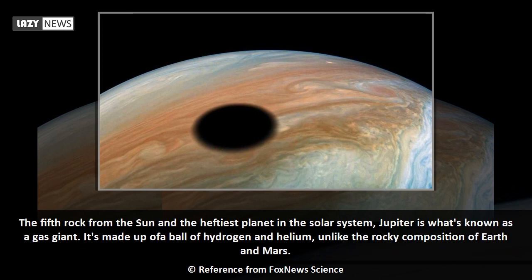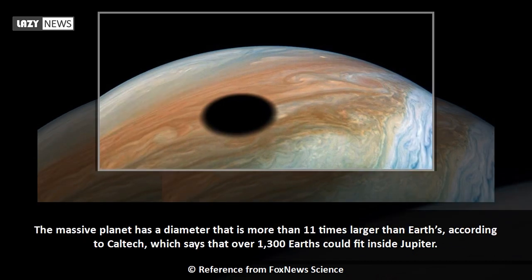Jupiter, the fifth planet from the Sun and the heftiest planet in the solar system, is what's known as a gas giant. It's made up of a ball of hydrogen and helium, unlike the rocky composition of Earth and Mars. The massive planet has a diameter that is more than 11 times larger than Earth's, according to Caltech, which says that over 1,300 Earths could fit inside Jupiter.